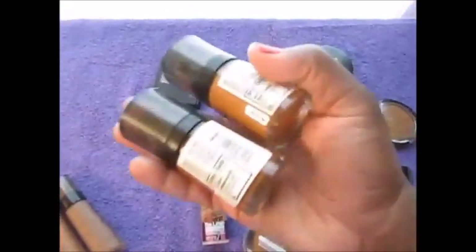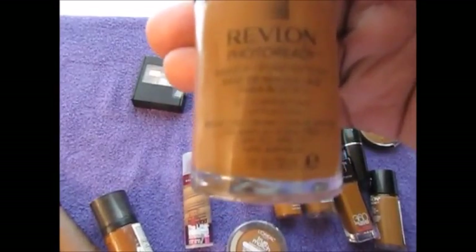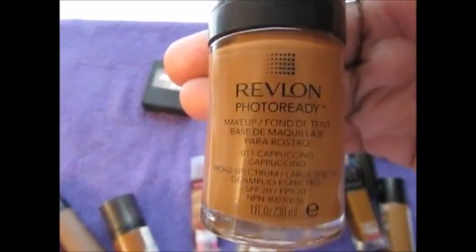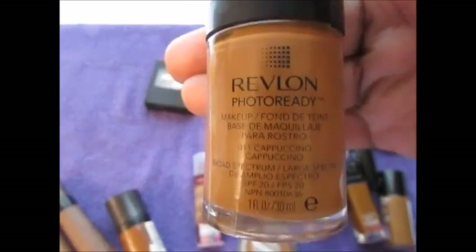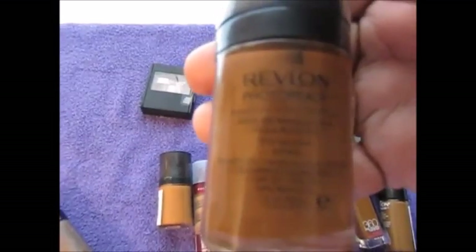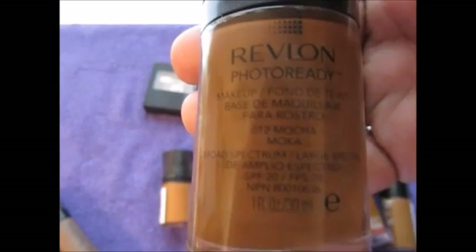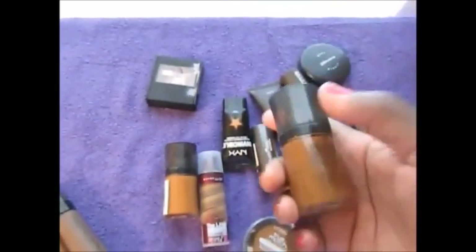Same thing with Revlon — I do have the Revlon Photo Ready. I have this in Cappuccino, which is about my skin tone, and this one in Mocha. The Mocha is a little too dark.